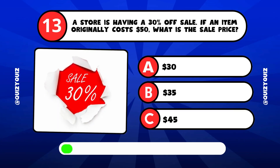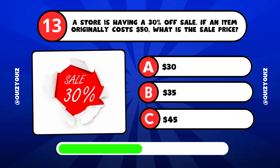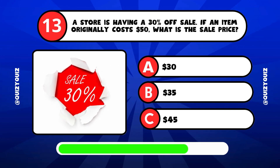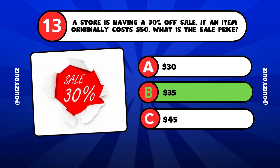A store is having a 30% off sale. If an item originally costs $50, what is the sale price? It's answer B, $35.